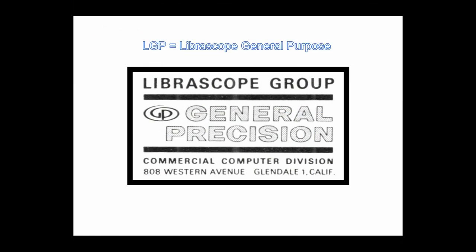Originally, LGP stood for Libroscope General Purpose. Later, LGP was redefined as Libroscope General Precision.